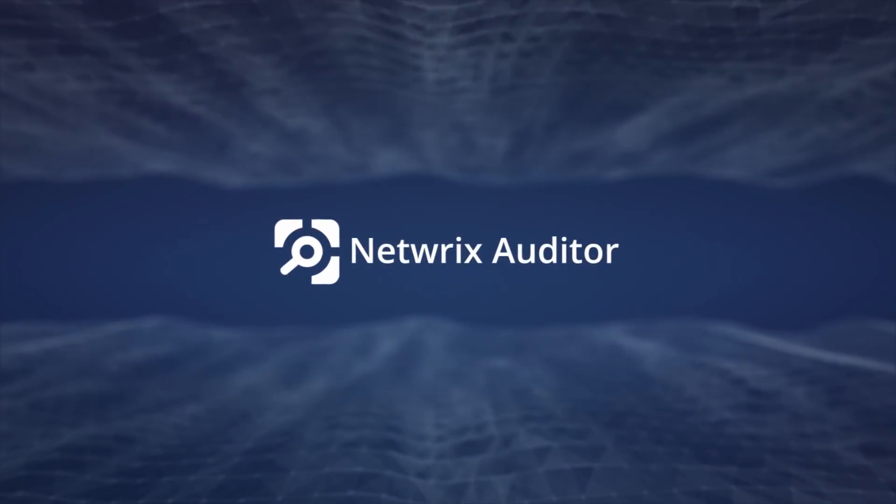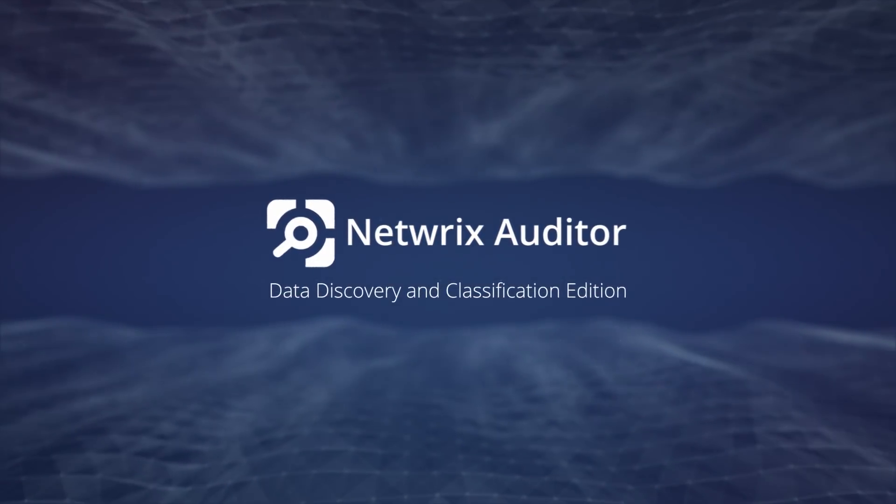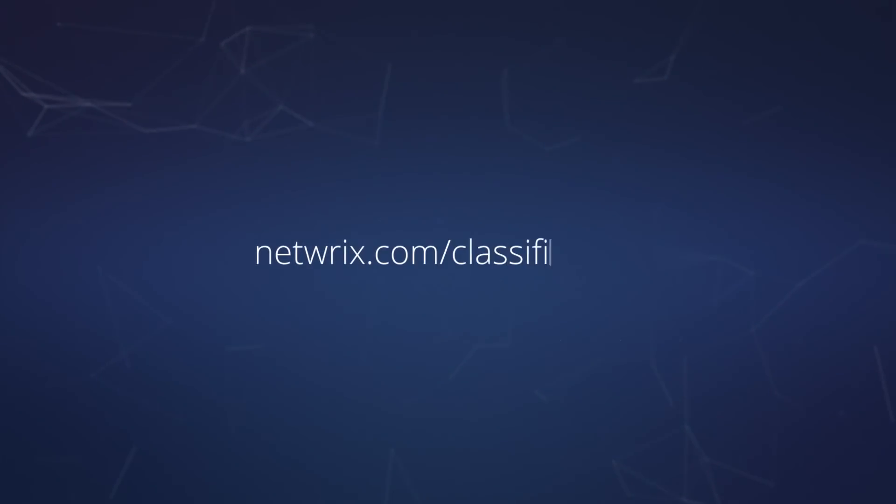Learn more about the new Netwrix Auditor Data Discovery Classification Edition by visiting netwrix.com/classification.